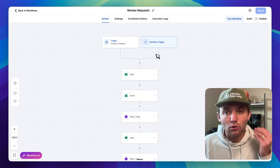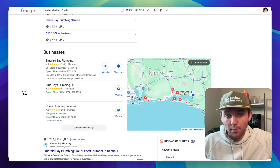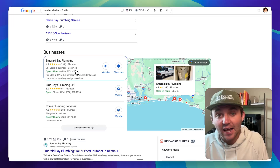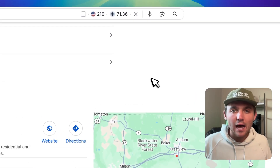That one stupid simple automation is requesting reviews for local business owners. You can see here — we go to a search page, we look up plumbers in Destin. The number one ranked business has 1,400 reviews. Ranking at the top of Google for free and not having to pay $71 per click is saving him tens of thousands of dollars a month.